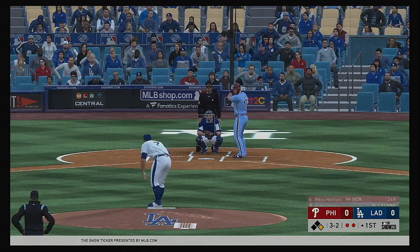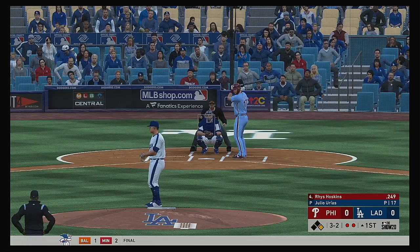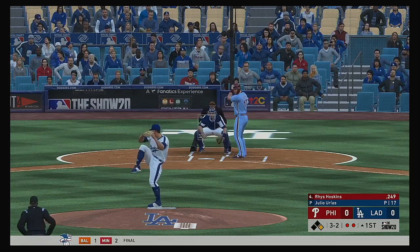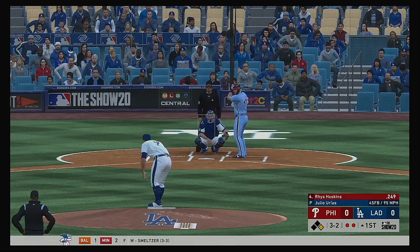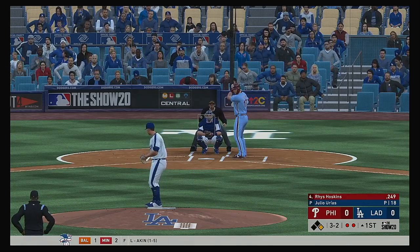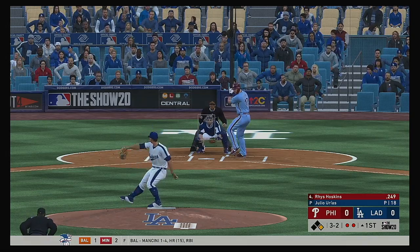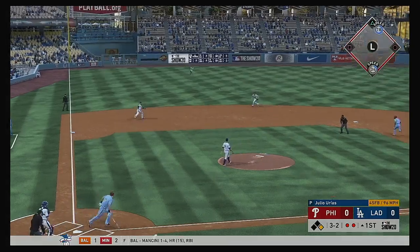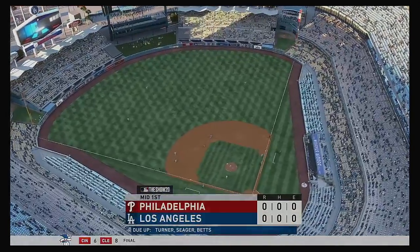2-2, two out, runner on first — lots of possible outcomes on this pitch. Here's the 2-2 and it's fouled away. Soft liner towards short and this will be taken down no problem for the final out of the inning.